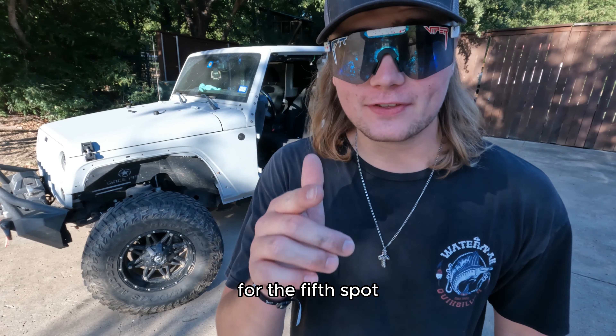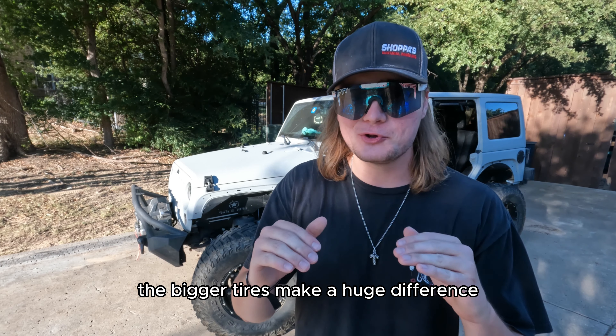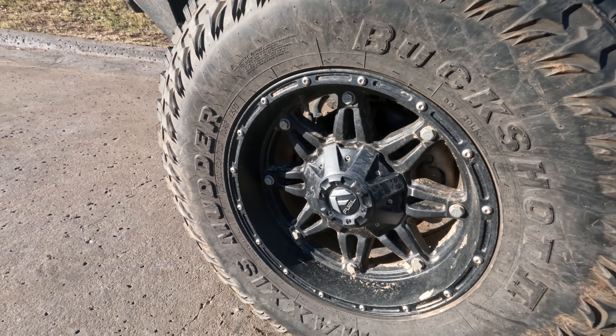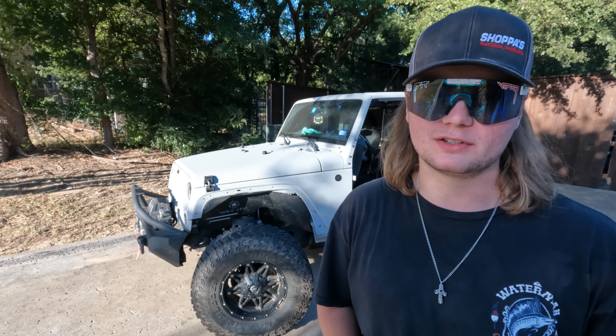Numero cinco. For the fifth spot, it'll be the wheels and tires on the Jeep. The bigger tires make a huge difference while off-roading. I'm running 35s — they're not even that big — but I've only gotten stuck a couple times, and mainly it's whenever my front bumper gets hung up on something, or if there's just mud that's like three feet deep or clay.